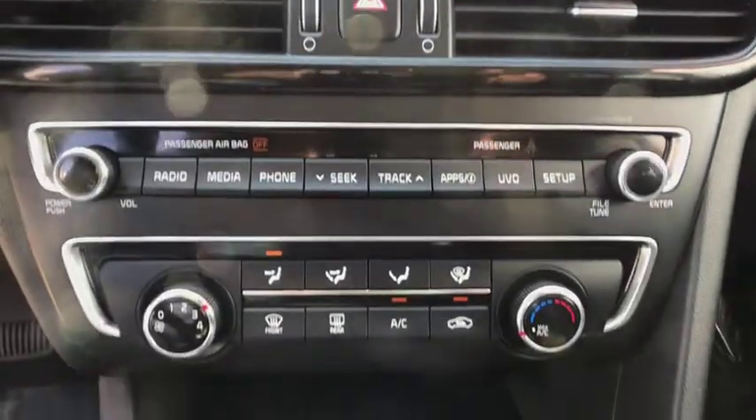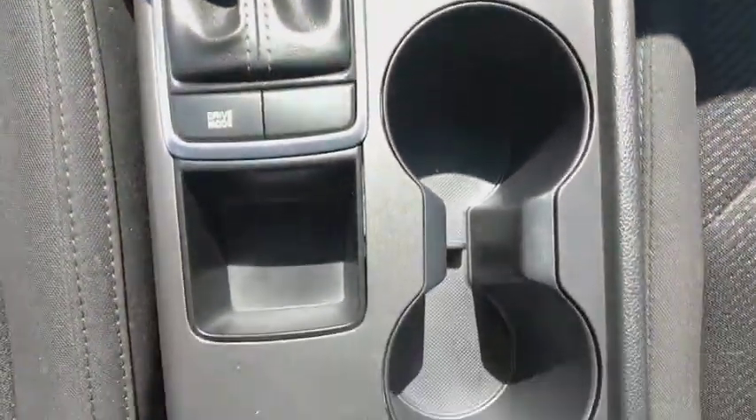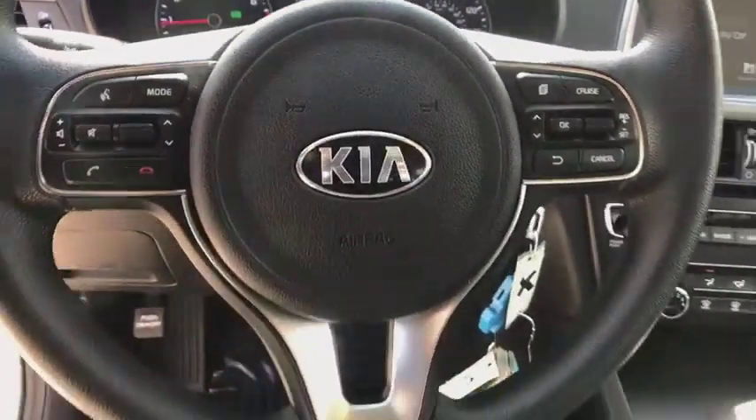Bluetooth, adjustable steering wheel, power steering, cruise control, hard disk drive media storage, aluminum wheels, four-wheel disc brakes, and rear defrost.